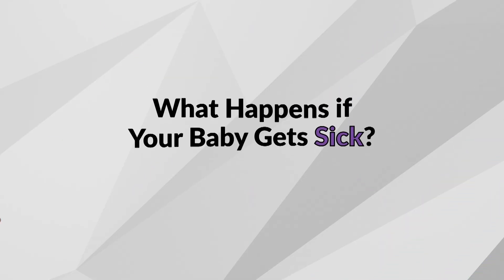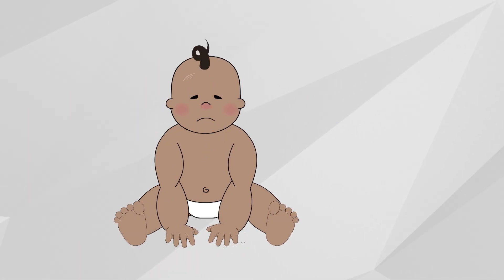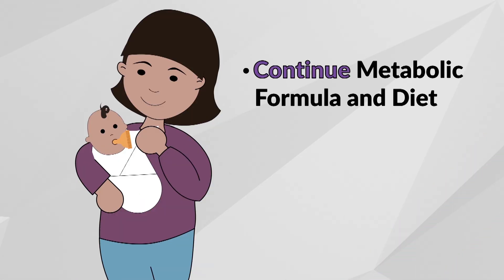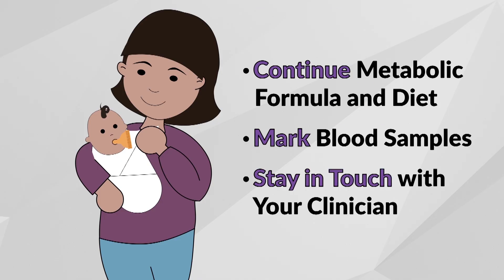What happens if your baby gets sick? During any illness, our bodies need extra energy to get better, which means breaking down more body protein. This could raise your baby's phe levels. Continue to take the metabolic formula as prescribed and maintain the current diet as much as possible. Mark any blood samples taken during this time as samples taken during an illness. As always, speak with your clinician to determine the best course of action.